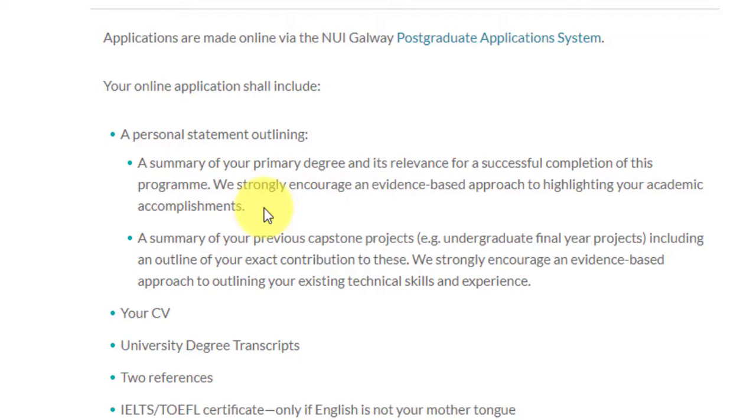You need to provide a summary of your previous capstone projects, which is really important for any SOP. Even if a university doesn't ask for it, it should be in your SOP — explain what you've done and how it's relevant to the course you're pursuing. Apart from that, you need your CV, university degree transcripts, two references whether academic or professional, and an IELTS or TOEFL score if English is not your first language.